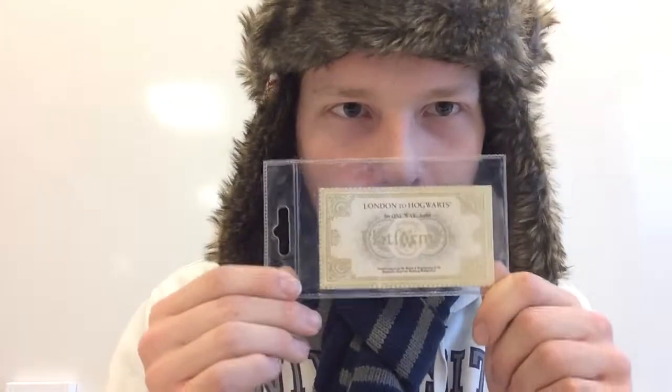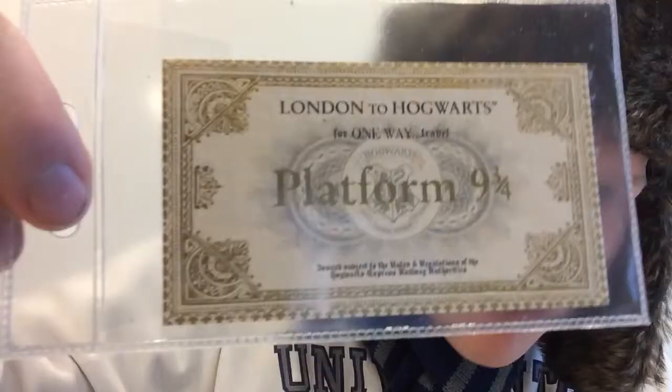Of course, you need a ticket to get on the Hogwarts Express, so what better ticket to get than your one-way ticket to Hogwarts? Look at it — it's from Platform 9 and 3 quarters. I got my ticket, I'm going to Hogwarts. Granted I'm probably too old, but that doesn't matter — I'll go as a student teacher. There's a lot of life-threatening danger but that's besides the point. It just looks so nice with a lovely gold tint.